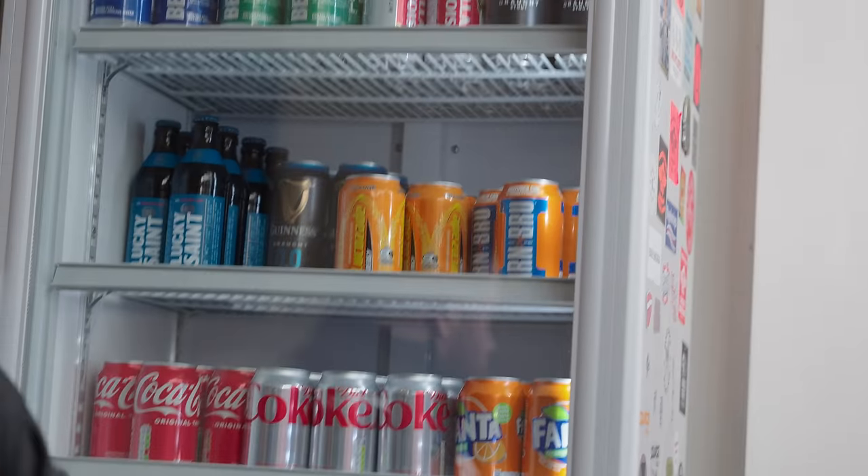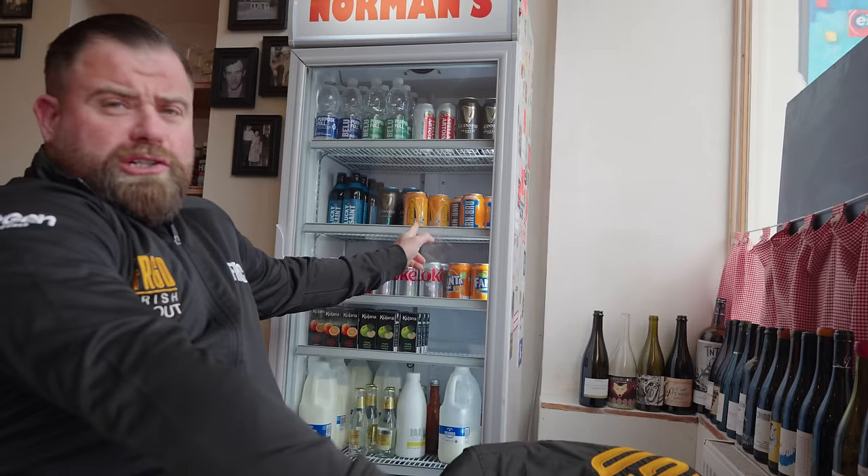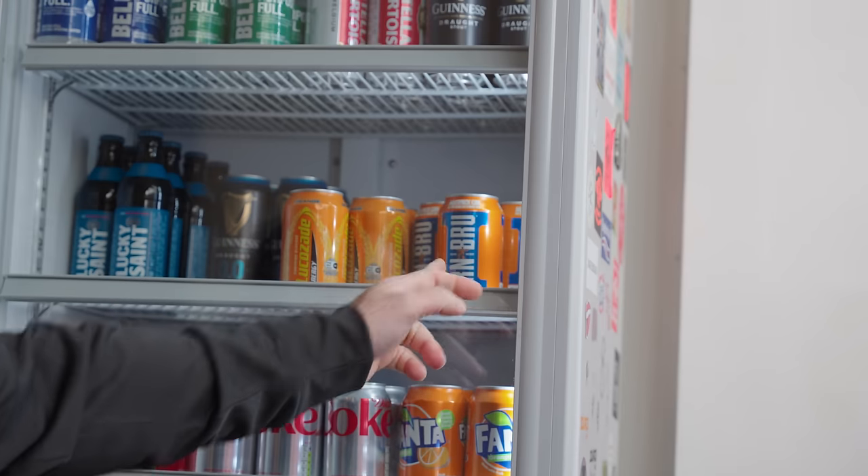Hopefully YouTube doesn't flag this, but it is what it is. I've just spotted a little orange can over your shoulder. Three orange cans? Ladies and gentlemen, welcome to orange corner. Lucozade. Irn-Bru. Fanta. What a trio. What a trifecta.